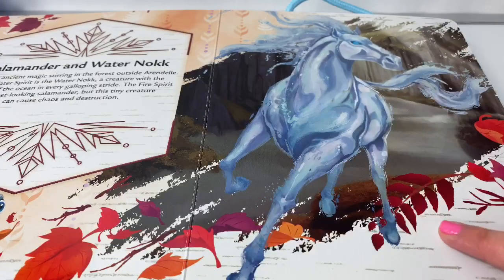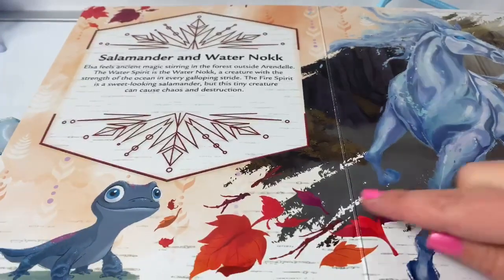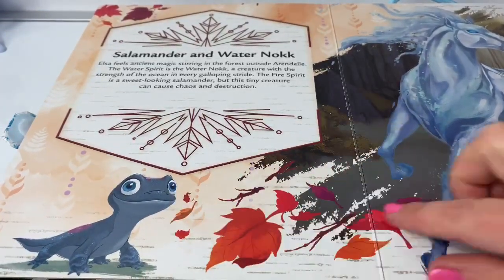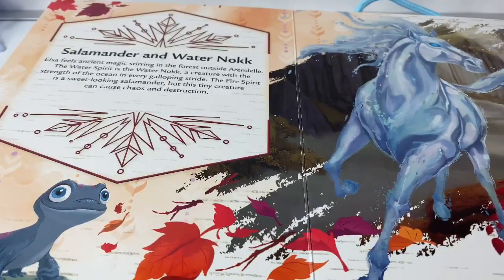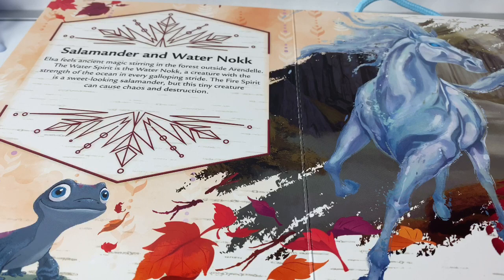Look at this picture of the Water Nokk! And little Bruni, the Fire Salamander! Elsa feels ancient magic stirring in the forest outside Arendelle. The Water Spirit is the Water Nokk, a creature with the strength of the ocean in every galloping stride. The Fire Spirit is a sweet-looking salamander, but this tiny creature can cause chaos and destruction.